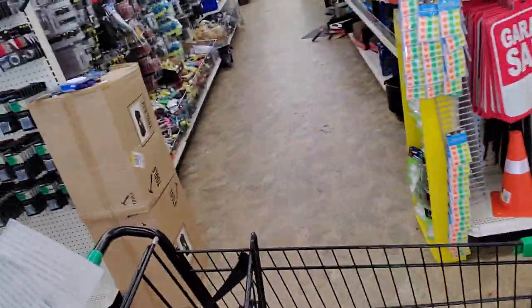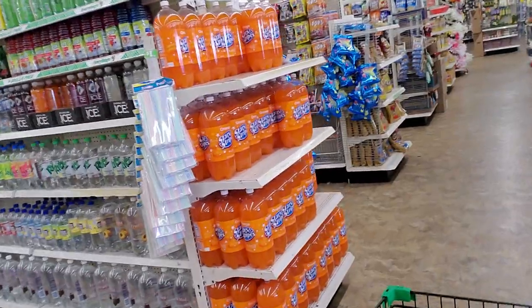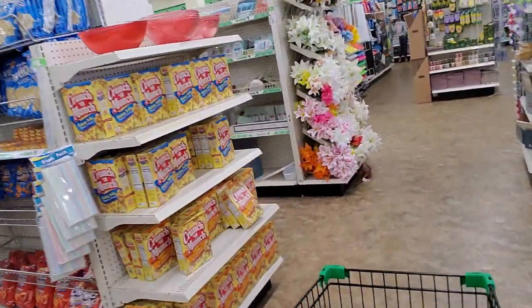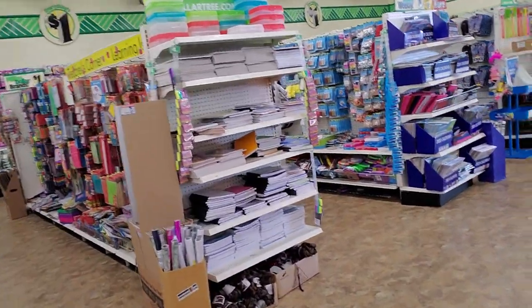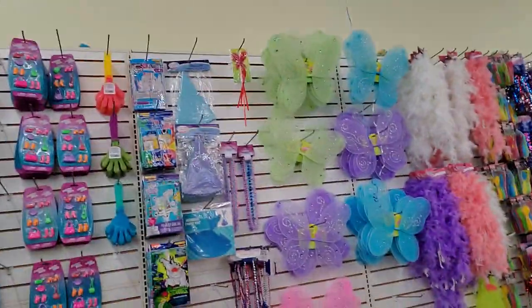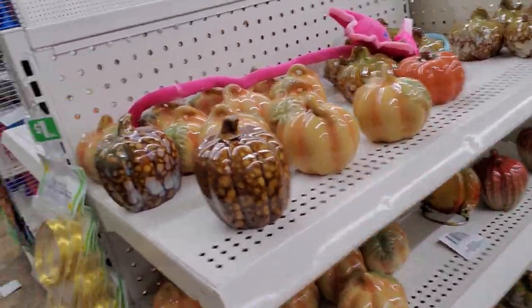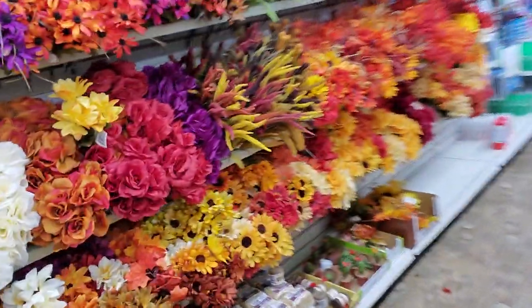Now I need to go to the school supply section. You can't even get your yard sale signs in here. It's pretty cool. Here's some craft stuff — this isn't what I wanted to look at. Oh, look at those wings, those are cool. I'm just scoping it out. Oh, look at the little pumpkins, those are cute. But none of this is school supply. I do love to look at the flowers. They have a really nice selection here.